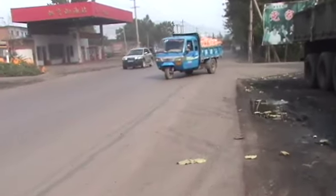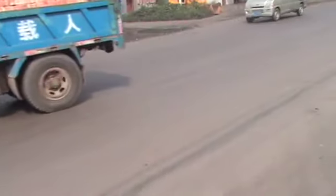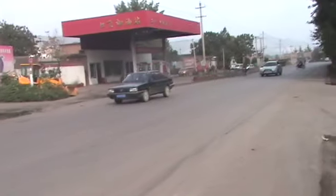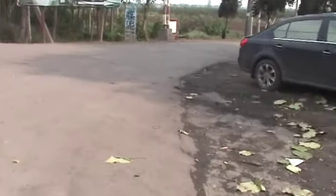That three-wheeler filled with bricks — notice how it can hardly move with that weight it has. The ground here is fairly black and I think it's because there's a lot of coal here. It may even be a coal mining area.